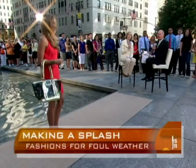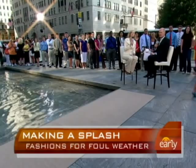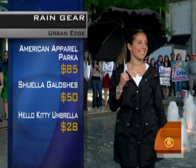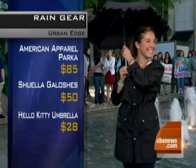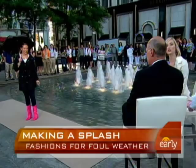The next look is urban chic, but still with a little bit of a feminine appeal. The anorak here is key — it's a waterproof nylon unisex anorak, so you could share this at home, and of course that makes it easier to afford. This is American Apparel, it's $85. And I love what she has on her feet here. These are modern galoshes — they're called Shoeellas, kind of like an umbrella. They're $50.